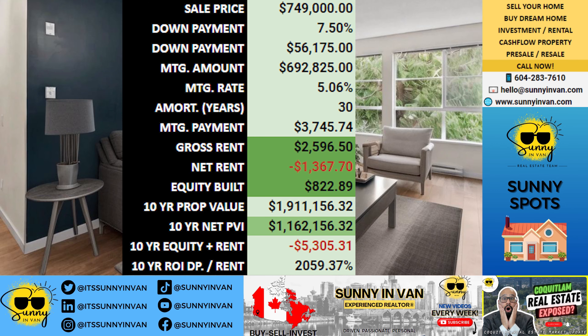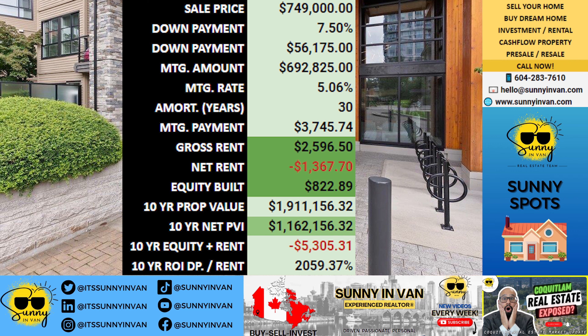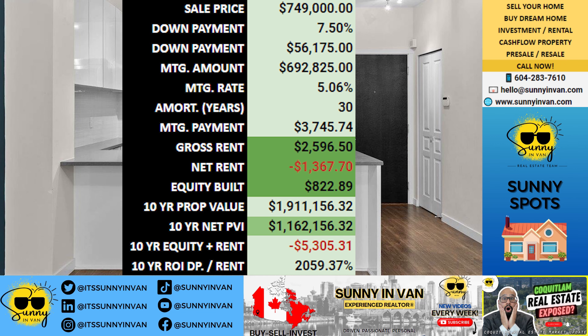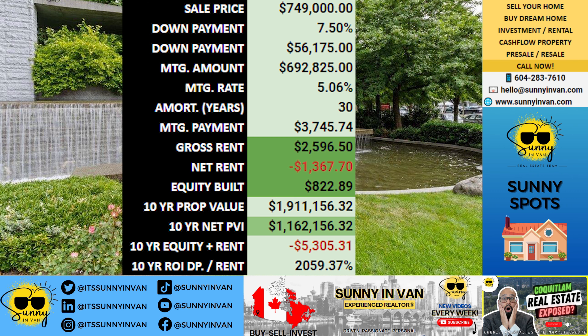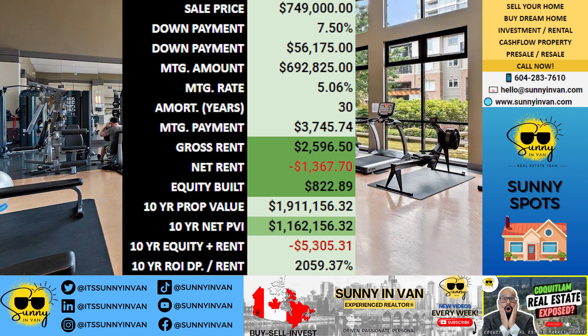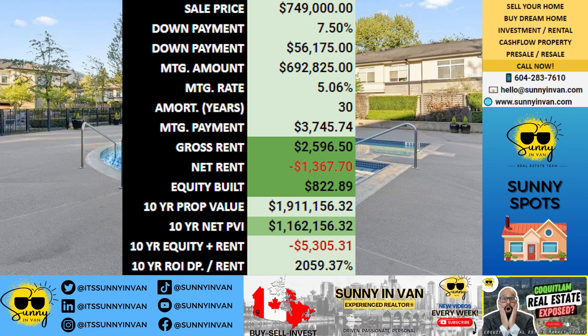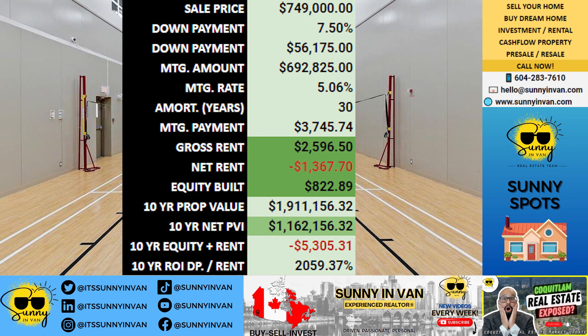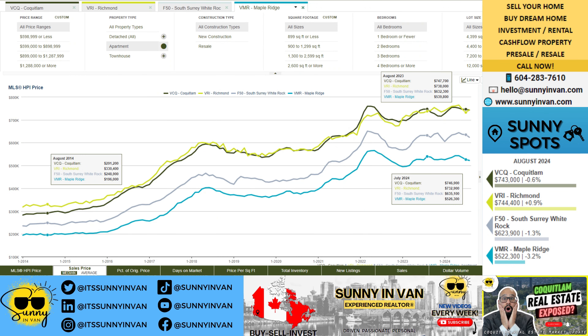Even with that monthly loss, the property is building equity. Your down payment's yearly return on investment with rent will come in at about minus 2.4 percent. That may seem like a setback, but real estate is about the long-term picture — and here's where it gets exciting.